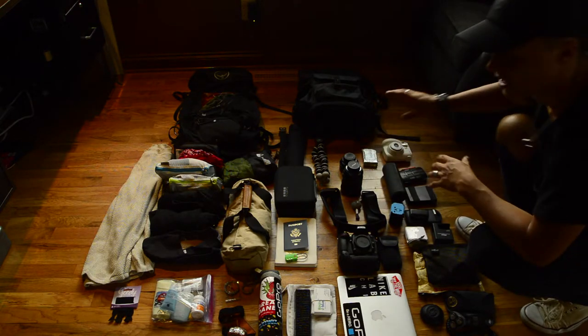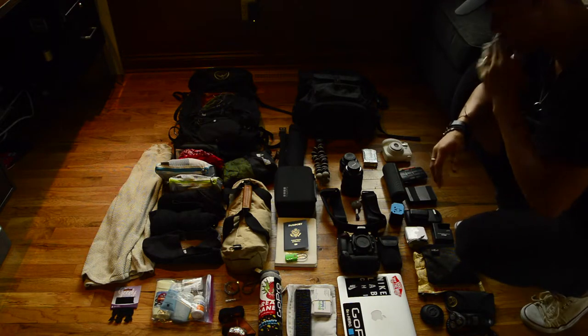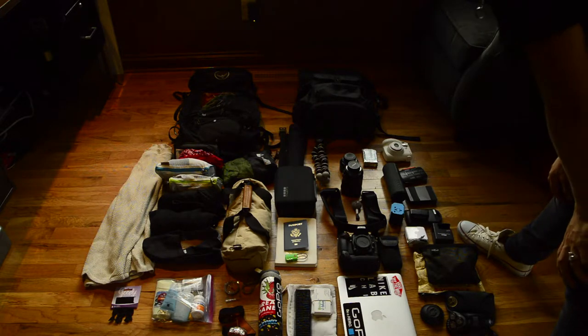I also have a Polaroid camera and some Polaroid film. I love having that instant gratification of a photo, and sometimes you just need that in the moment. Truly a great thing.